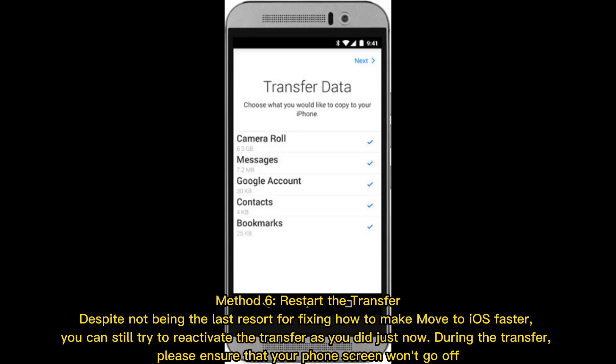Method 6: Restart the Transfer. Despite not being the last resort for fixing how to make Move to iOS faster, you can still try to reactivate the transfer as you did just now. During the transfer, please ensure that your phone screen won't go off.